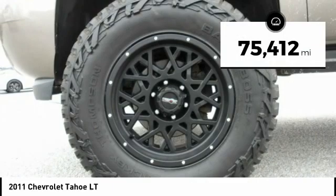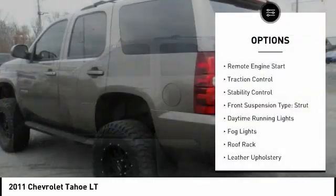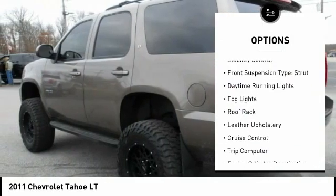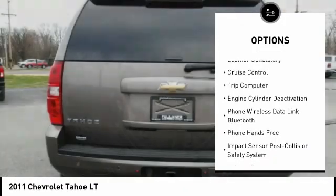This vehicle has less than 80,000 miles. Here are some of this vehicle's great options: remote engine start, traction control, stability control, front suspension type strut, and daytime running lights.